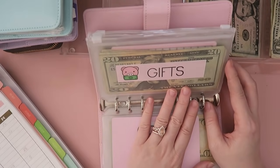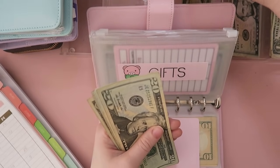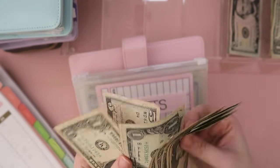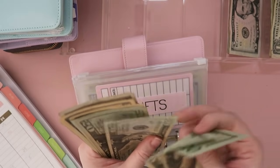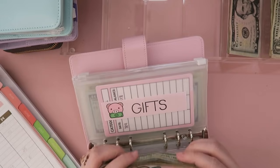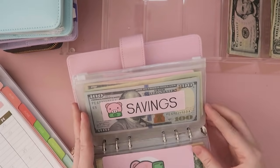For gifts, we're putting $25 in here for any occasion that comes up — like a birthday, baby shower, wedding, whatever. We have $143 in there now; it's starting to accumulate. I need to switch the money out in here.